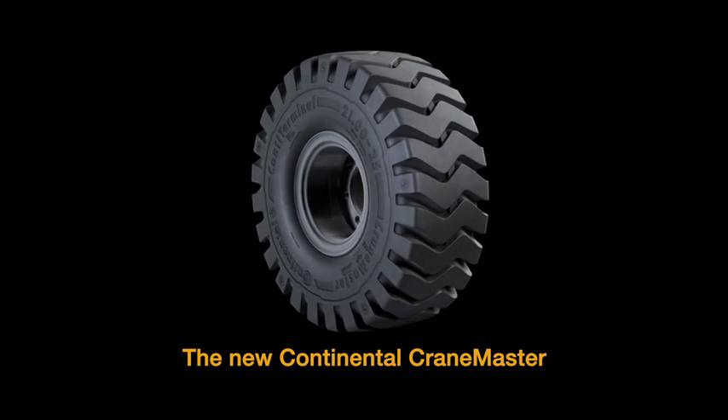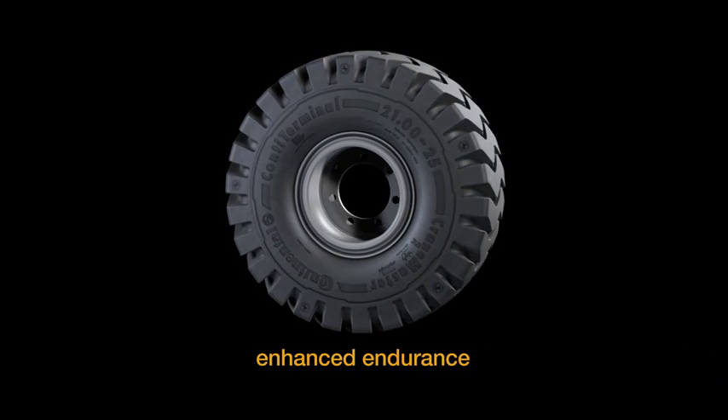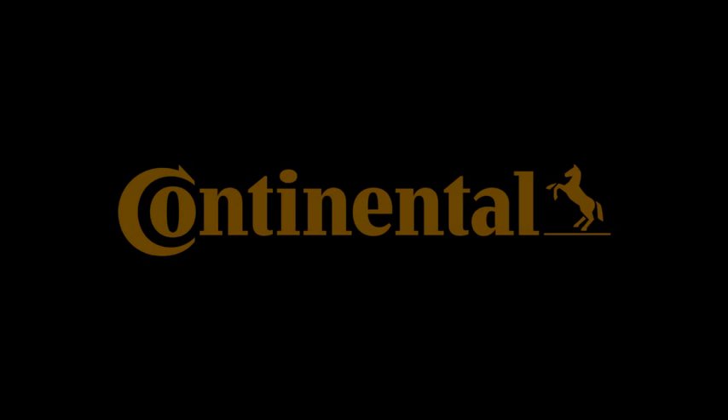The new Continental CraneMaster. Less rolling resistance, less bead cracks, plus easier steering and enhanced endurance means less overall cost. Don't compromise. Continental.